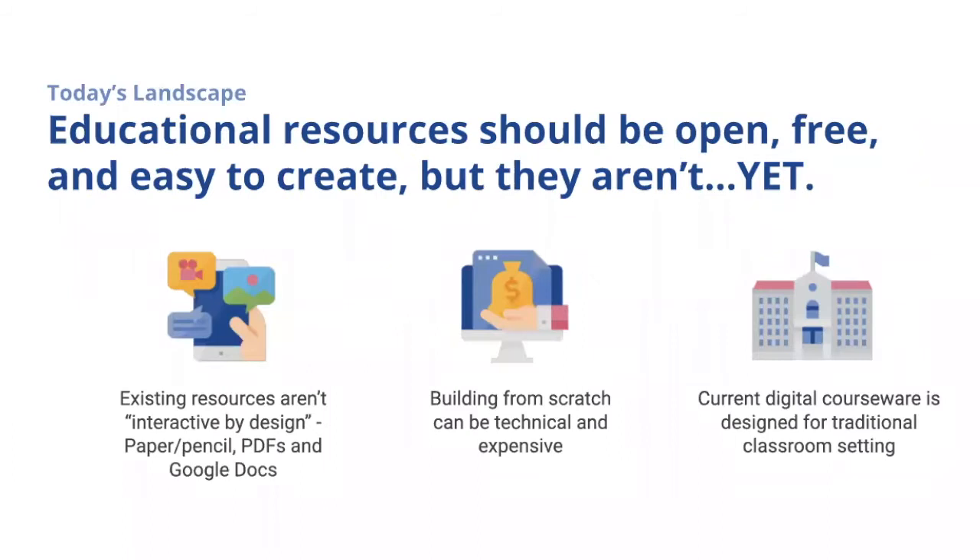We believe that educational resources should be open, free, and easy to create. After 12 years in the education technology space, we've learned that existing resources aren't interactive by design. There's a lot of great content out there, but it's stuck in PDFs, Google Docs, static HTML sites, or paper and pencil worksheets.